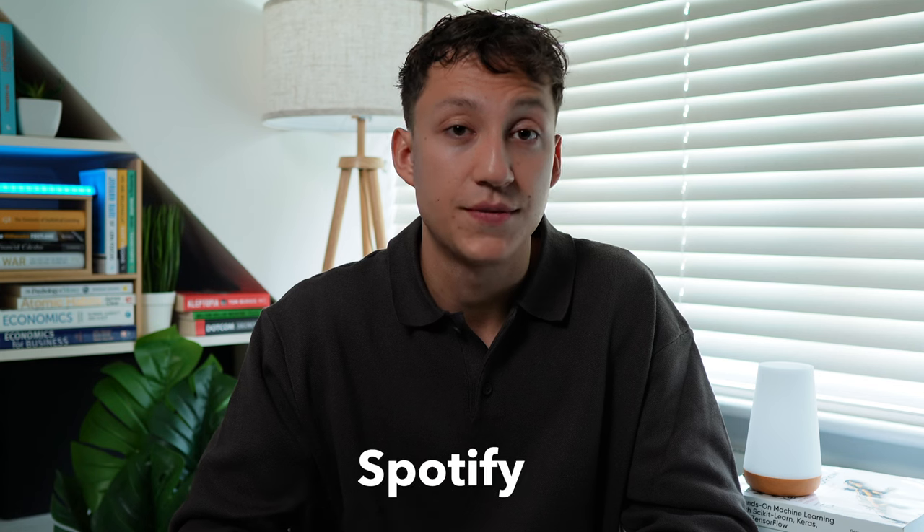For YouTube, I recommend following Fireship, Two Minute Papers, Lex Fridman, and Yannic Kilcher. These range from interviews on the Lex Fridman podcast to really deep mathematical dives on research papers — so again, there'll be something there you'll find useful. Finally, I recommend you follow some of the big tech blogs like Meta, Spotify, Airbnb, and DeepMind. All the big tech companies have some sort of blogging platform where they post their latest findings and latest research.